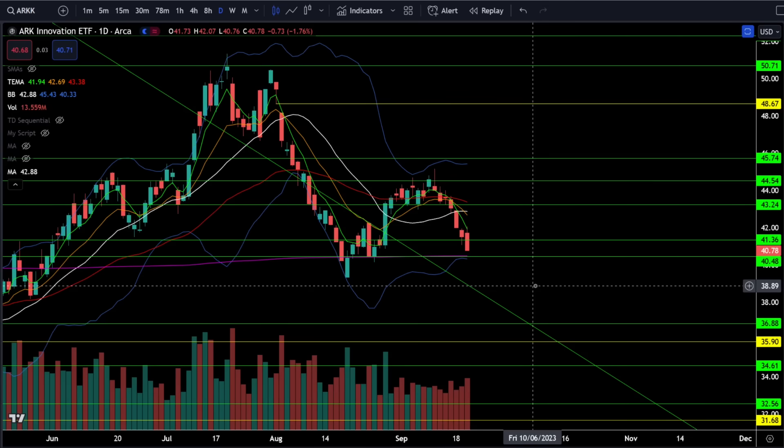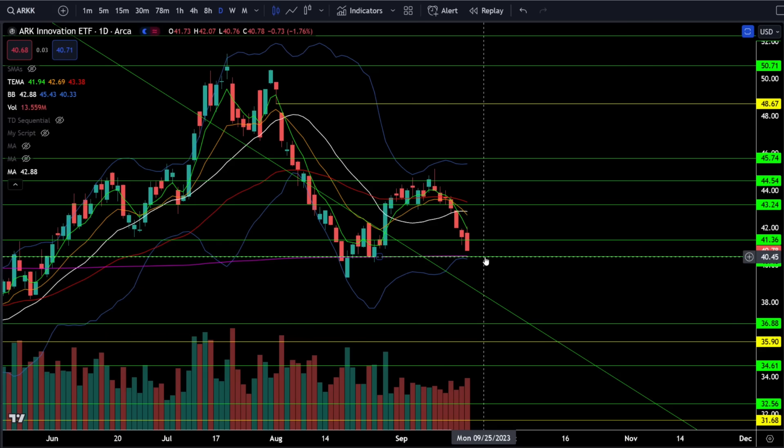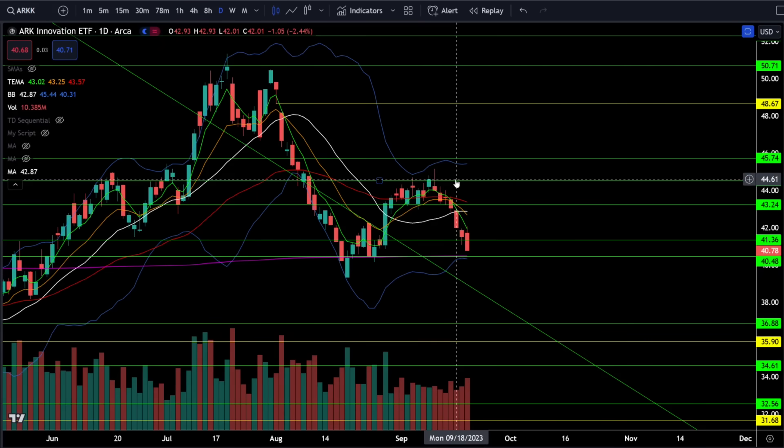On the ARK ETF we were down 1.76%, continuing that rejection from critical resistance. The next critical support will be right around 40.5. Below that, that's a lower low breakdown from the lower high, and it means we're likely going down towards the gap fill at 36. I would not be getting bullish in ARK until we can get a close above 44.5.